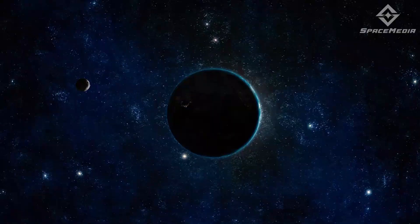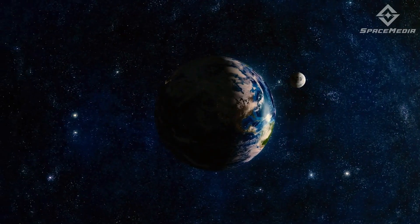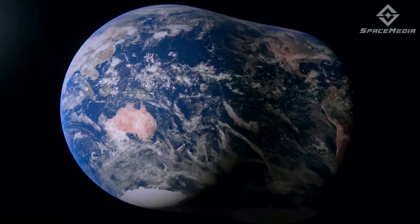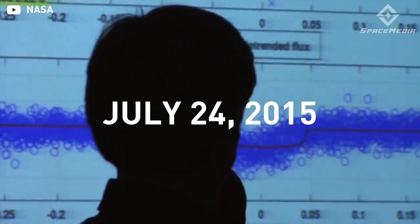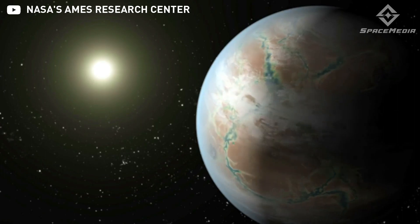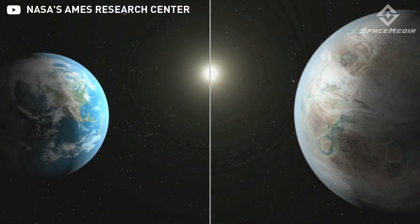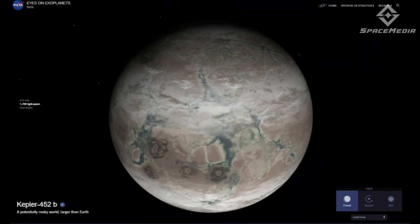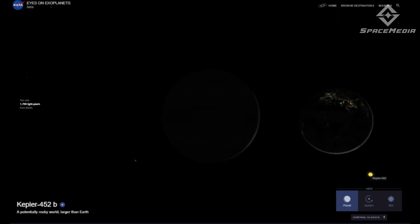Earth is the only planet in our solar system that has life, but what if there were more? What if there were other planets that could support human life or even more complex life? These are the questions that astronomers are trying to answer by searching for Earth 2.0, a replica of our own system somewhere out there in the cosmos. On July 24, 2015, data from the Kepler Space Telescope revealed the first-ever Earth-sized planet discovered to orbit a near-solar twin called Kepler-452b. Scientists don't know yet if Kepler-452b can support human life or if there is life on this exoplanet, but they have classified it as being under the super-Earth category.